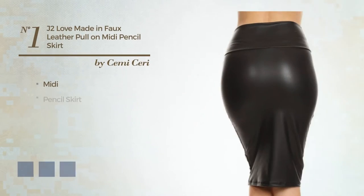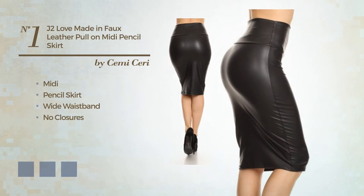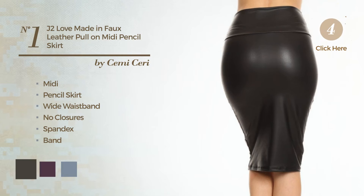Number 1: Midi Pencil Skirt. Including a wide waistband and no closures, made of stretch spandex, adorned with a band. Available in 6 color variations, such as black ink, blackberry wine, and marigold.